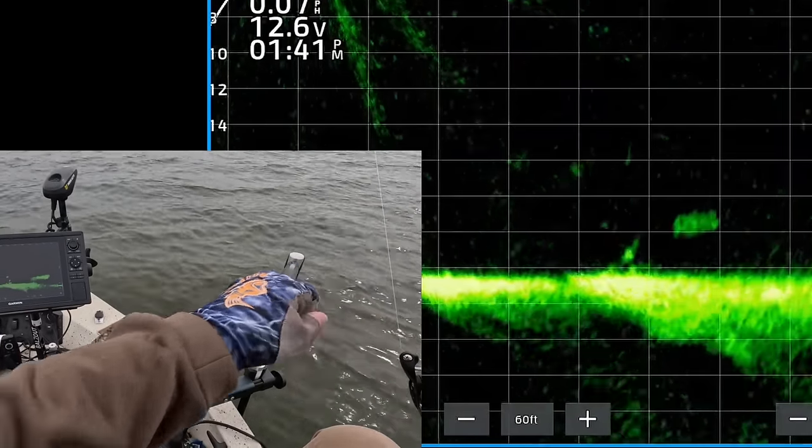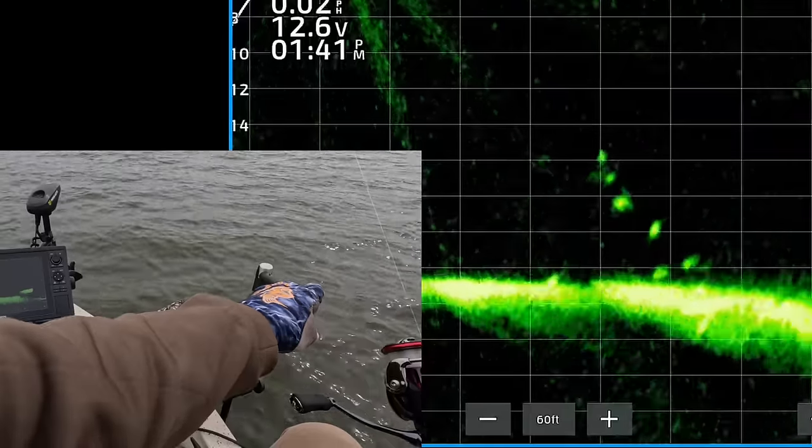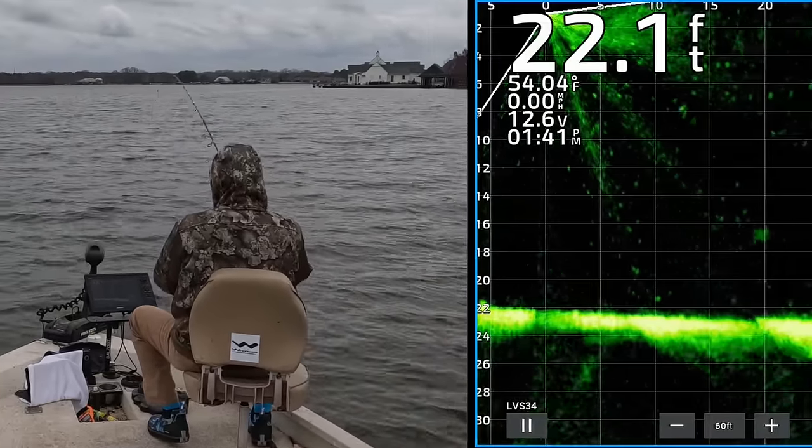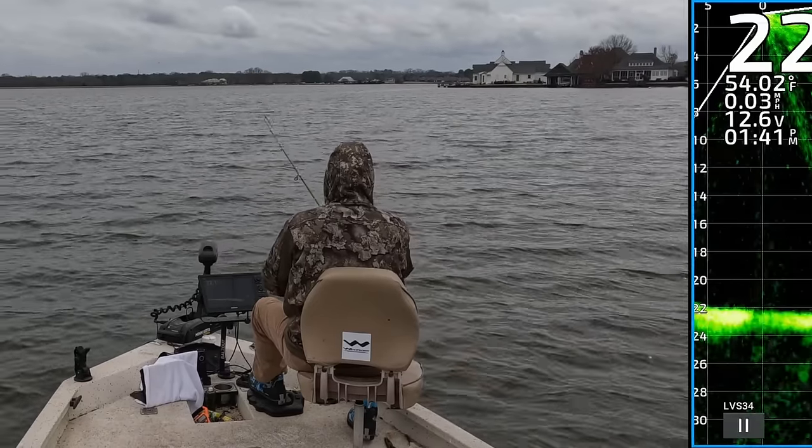The wind is kind of ripping, so it's hard to keep that transducer lined up, but here comes a crappie. Got that one. Yes, it's a good one too.